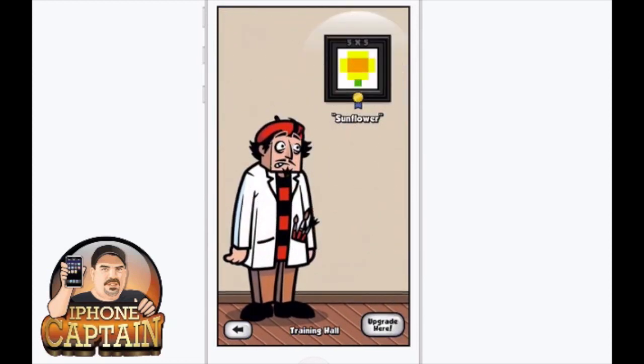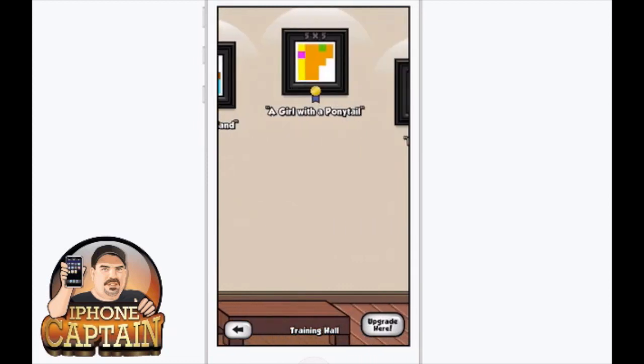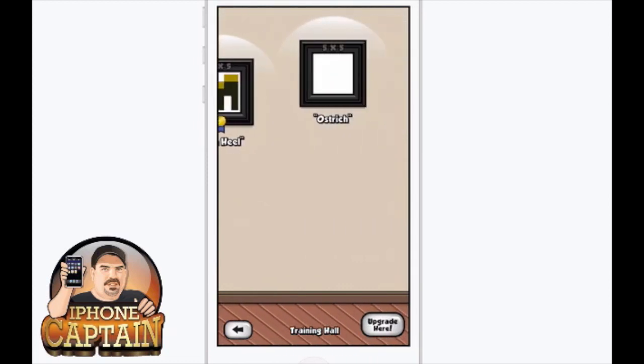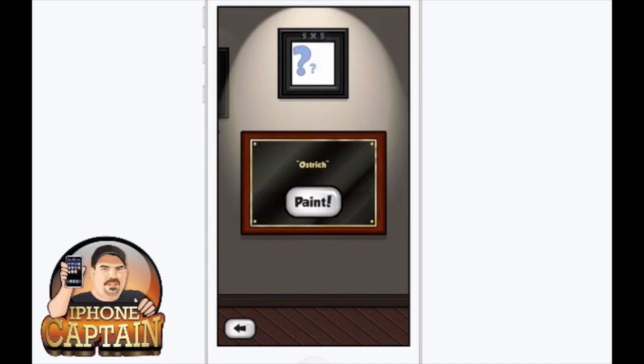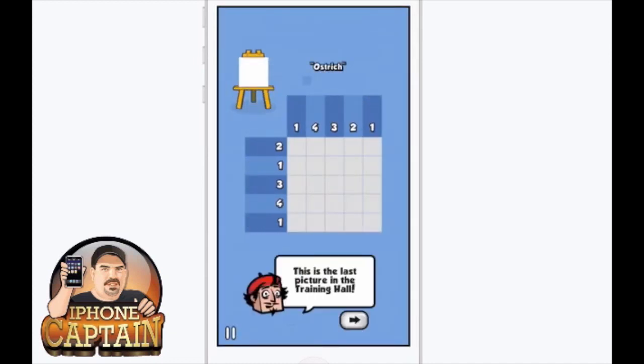Let's go in here - you can see I've painted several different pictures on the wall. Let's go ahead and paint the ostrich and you'll see what I'm talking about. It shows you how many blocks you have to fill in - you've got four blocks down. This is going to be a hard one because normally I've had five blocks where you could paint everything. This is the last picture in the training hall.